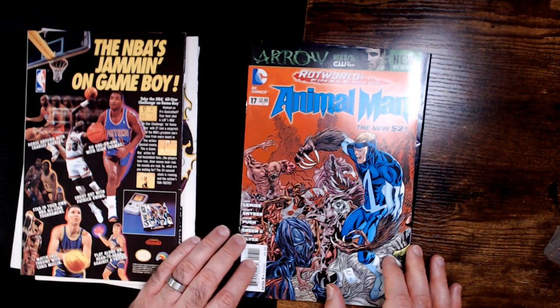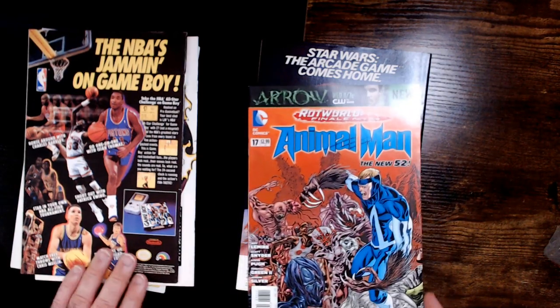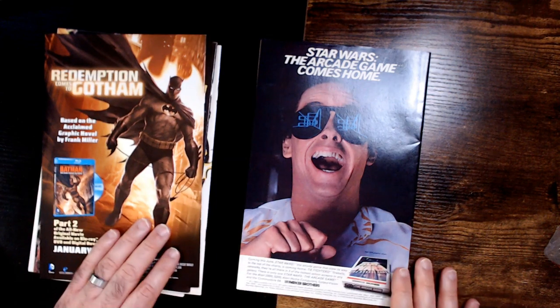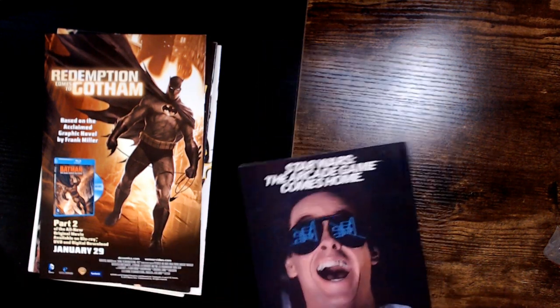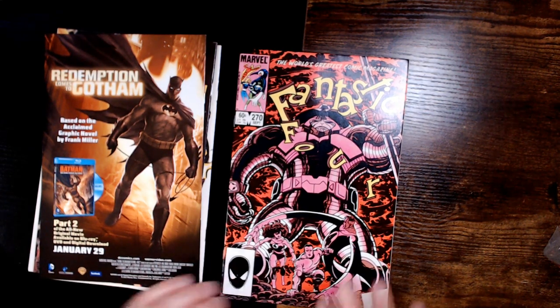We've got Animal Man, the New 52. And then, of course, we have Terminus Fantastic Four — that's kind of why I bought it.